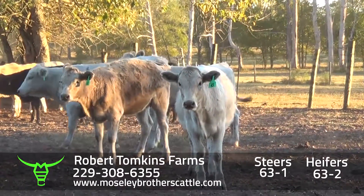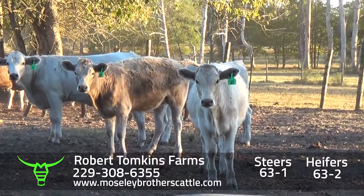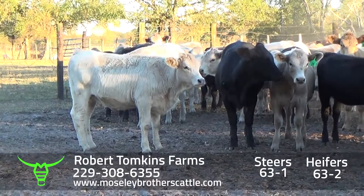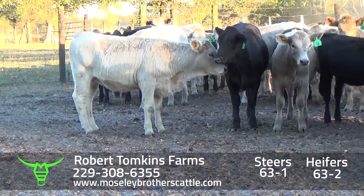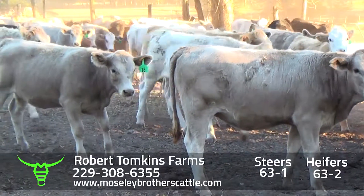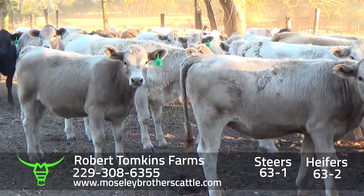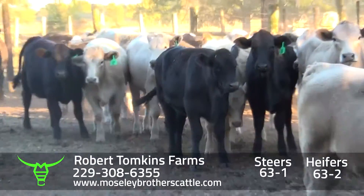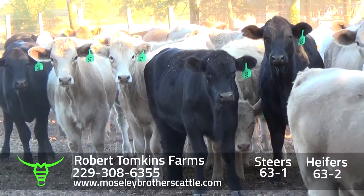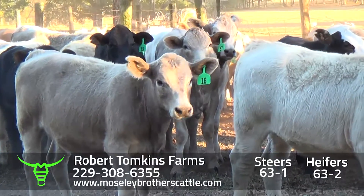Robert Tompkins, heifers, 63-2. It'll be one load of heifers. It'll be somewhere around 18 or 20 black and black-white face; the rest will be Charolais colored, sired by Angus, semi-Angus, and one Charolais bull. One load of heifers around 675.